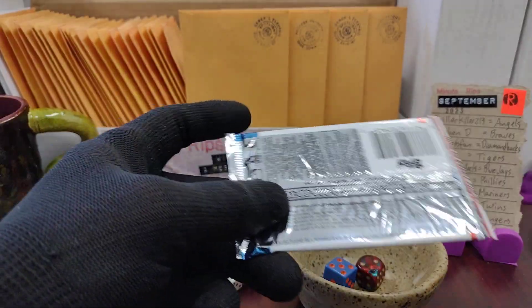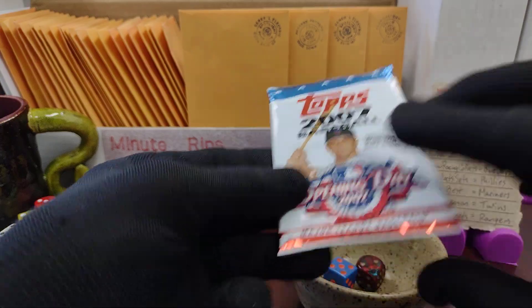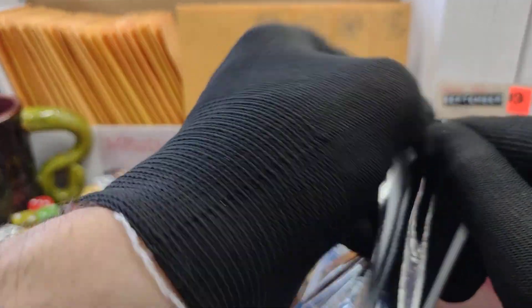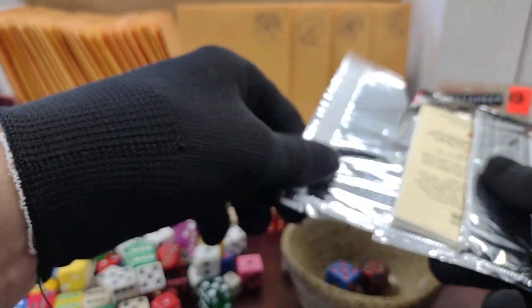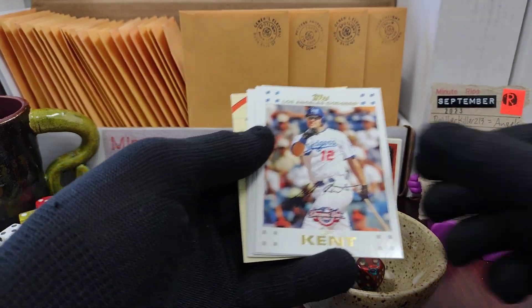What do we have in here? We have a pack of 2007 Opening Day with a piece of gum in here. Not going to eat the gum even though it should be sealed in plastic — there's the gum right there. Looks great, but not going to eat it.